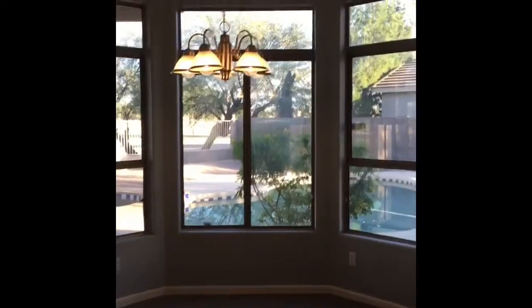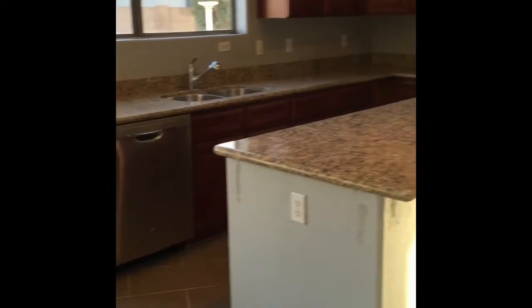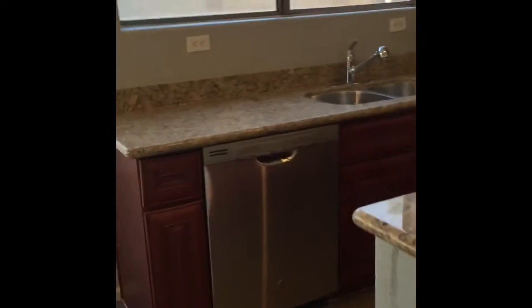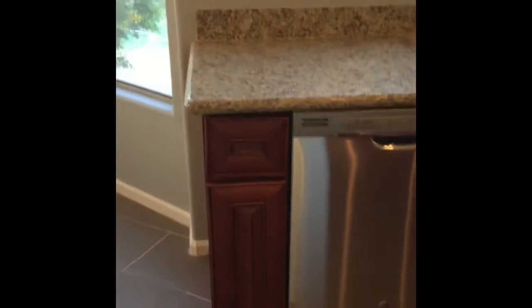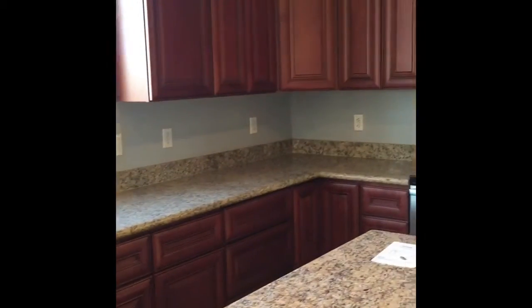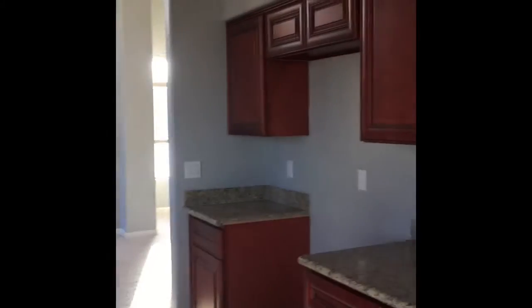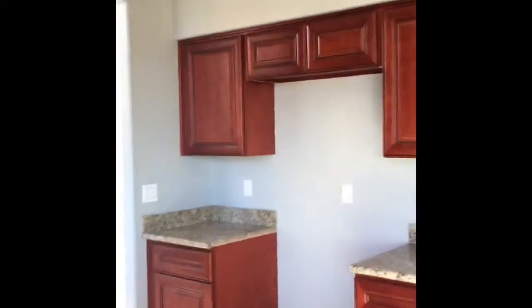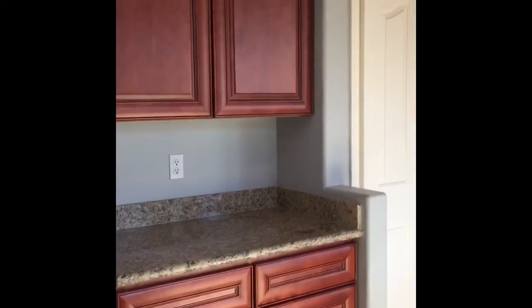Kitchenette area right here does look like a newer fixture. The island looks like it's been repainted. They have new cabinets and countertops. Looking at them here, your drawers are on sideways — I don't know if it's a quality issue or just the person that installed them. A few of the drawers are off. The rest of them aren't too bad; they do look like very nice quality cabinets and countertops overall.